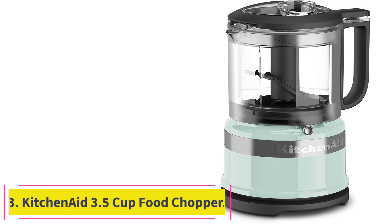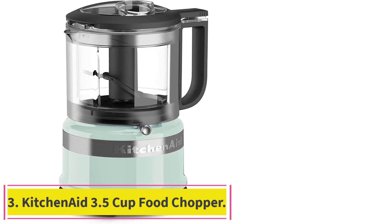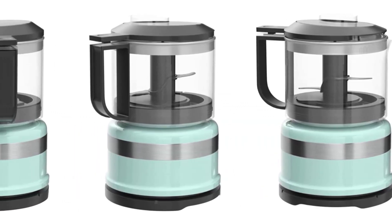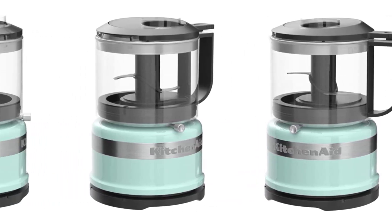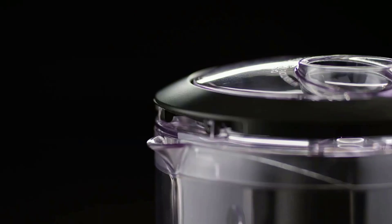Number 3: the KitchenAid 3.5-Cup Food Chopper. For smaller families, this model is a great, compact size that's lightweight and great for everyday use. Whether you're looking for an appliance that can help you cut down on meal prep, make healthier meals, or explore creative endeavors, you'll be getting the best tool to help you do just that.